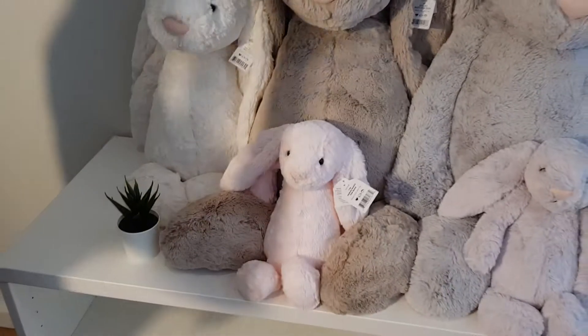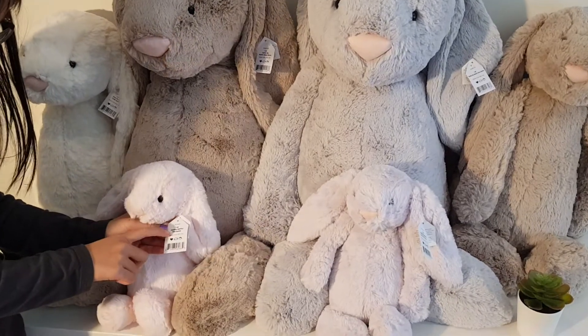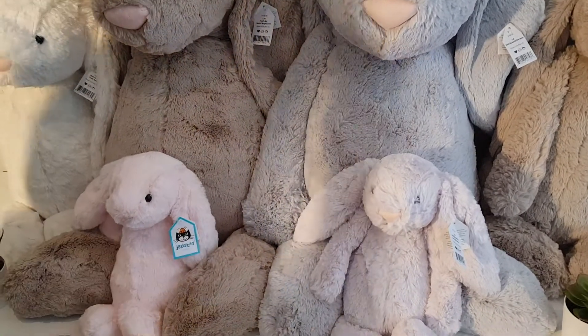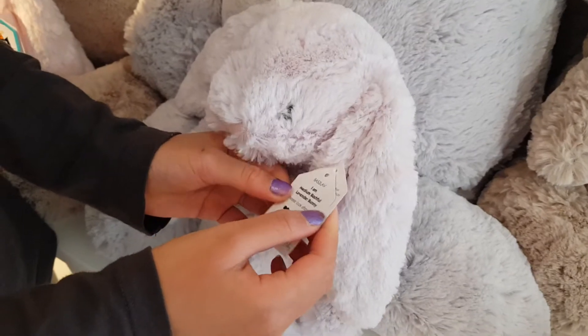So these little ones are the medium ones. This is the medium bashful pink bunny, and this one is the medium bashful lavender bunny.